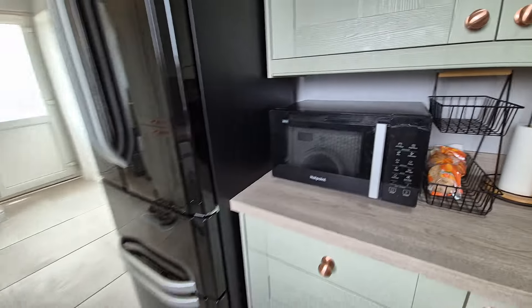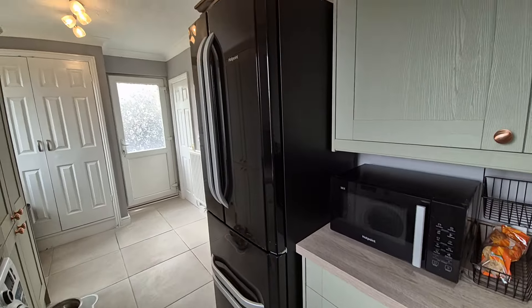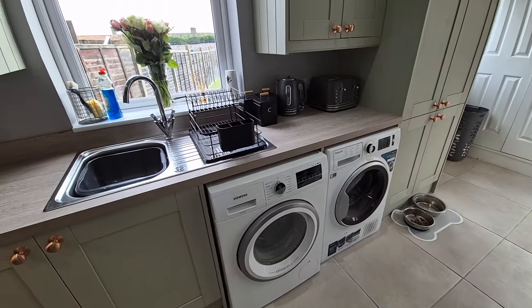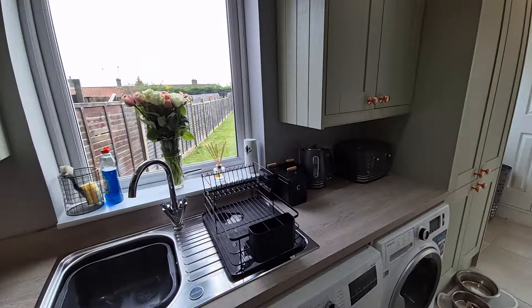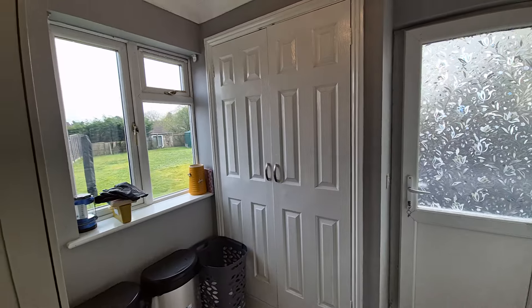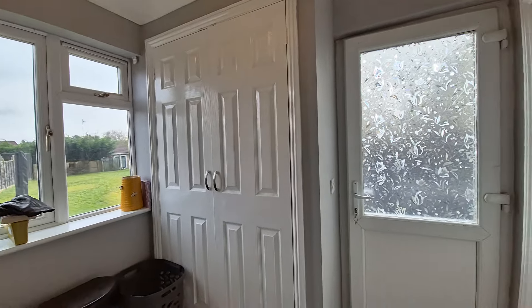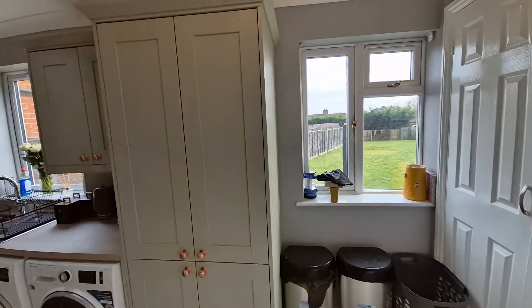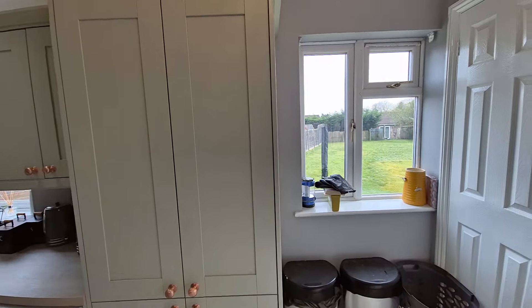We've got space for a large upright fridge-freezer, space and plumbing for a washing machine, and space for a tumble dryer. There's a built-in cupboard housing the gas central heating boiler, and an entrance door that opens out to the side providing access to the rear garden, with windows looking out to the rear garden as well.